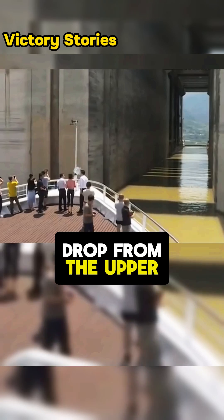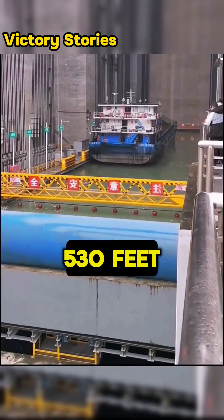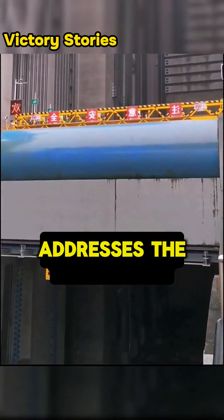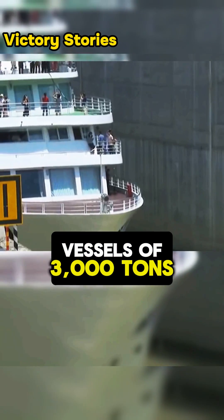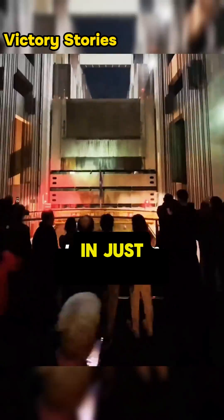Considering that the total drop from the upper to the lower reaches of the Three Gorges is 160 meters or 530 feet, this super ship lift efficiently addresses the significant water level difference. With the advent of this super ship lift, vessels of 3,000 tons can easily traverse the world's largest dam in just 40 minutes.